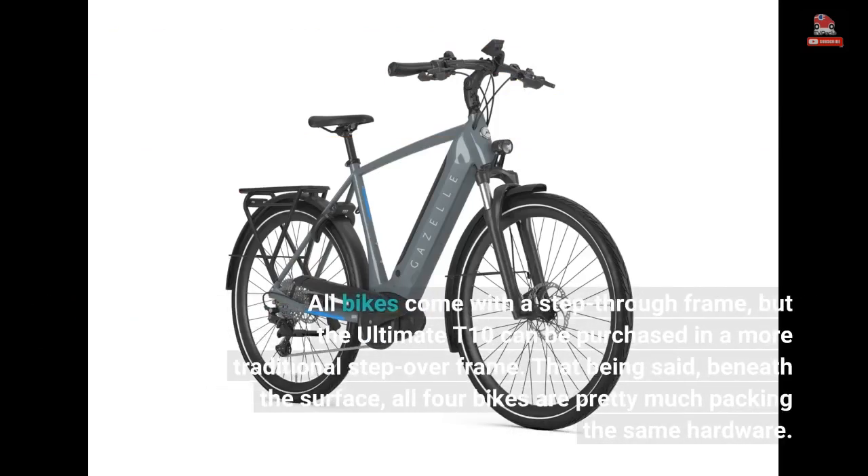All bikes come with a step-through frame, but the Ultimate T10 can also be purchased in a more traditional step-over frame. That being said, beneath the surface, all four bikes are pretty much packing the same hardware.